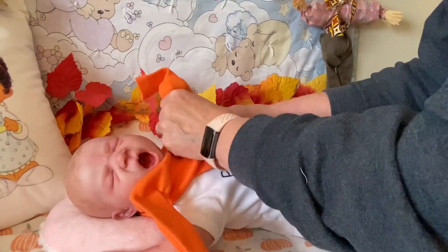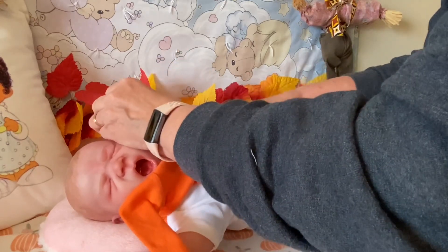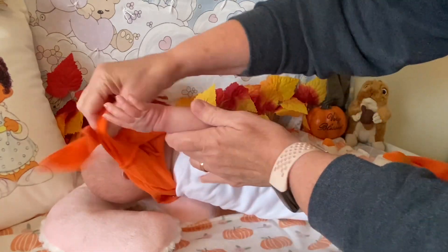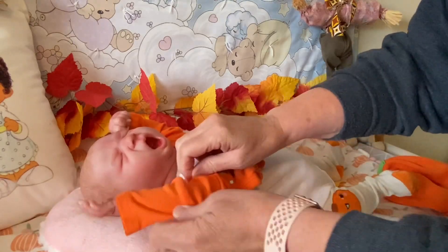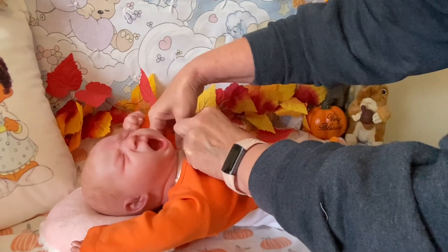This is also a fall color for tomorrow, it being Thursday — fall colors and critters. And I think cats are wild critters. There are wild cats out in the forests.